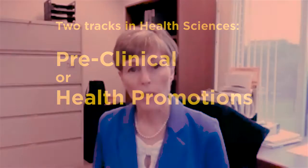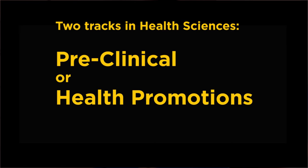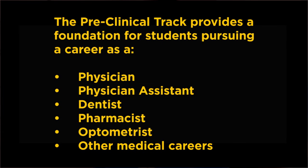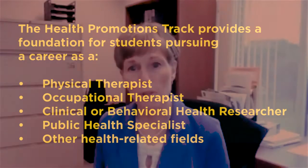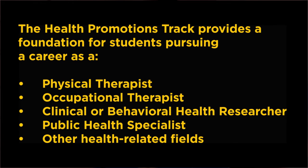The Health Sciences major includes two tracks. The preclinical track requires an overall GPA of 3.0 for admission and graduation. This track provides a good foundation for students who plan to pursue careers as a physician, physician assistant, dentist, pharmacist, optometrist, and other medical careers. The health promotion track has no specific entrance requirements, but a minimum GPA of 2.5 is required for graduation. This track provides a good foundation for students pursuing careers as a physical therapist, occupational therapist, clinical or behavioral health researcher, public health specialist, and other health-related fields.